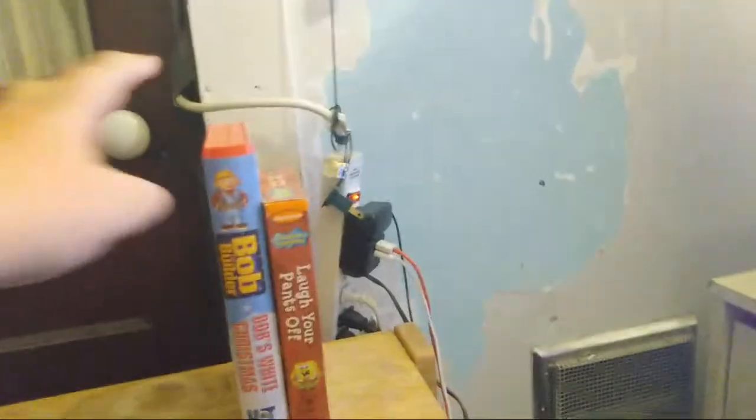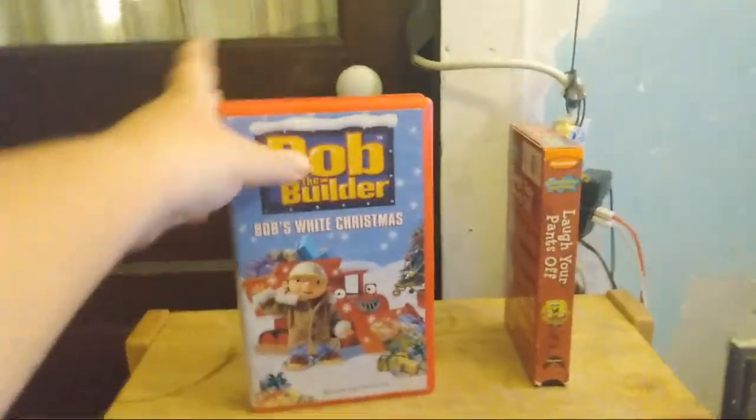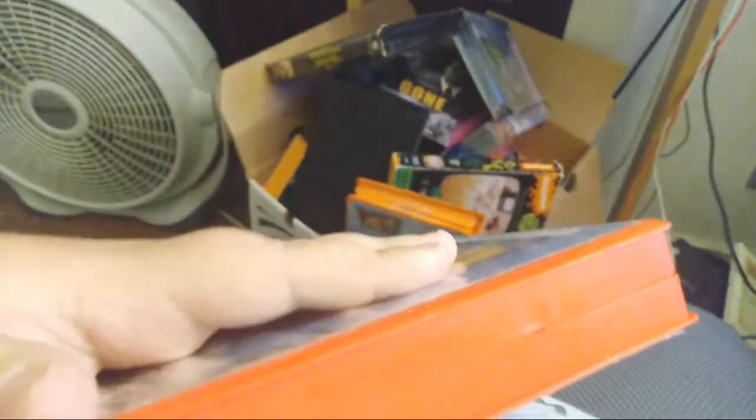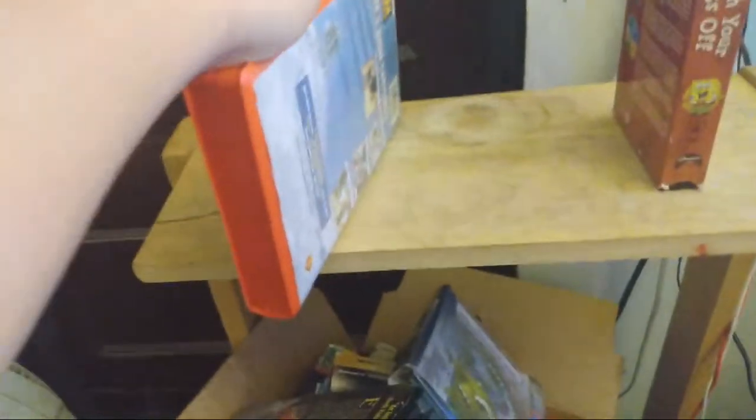Going on to the best parts — we have number two, which is Bob the Builder: Bob's White Christmas. I like this because the case is red and it's hard right here — hard plastic. Many of them are good plastic here, and it's bigger than ever before.